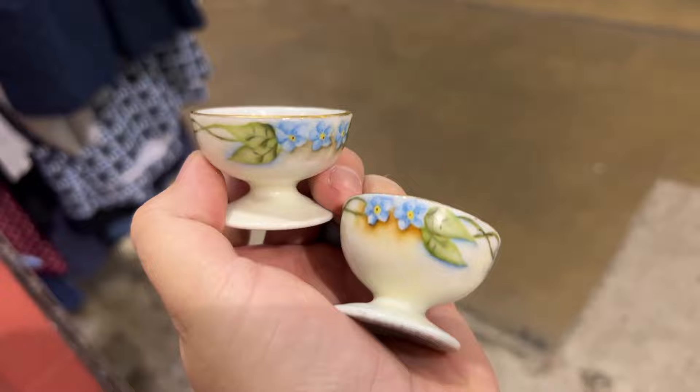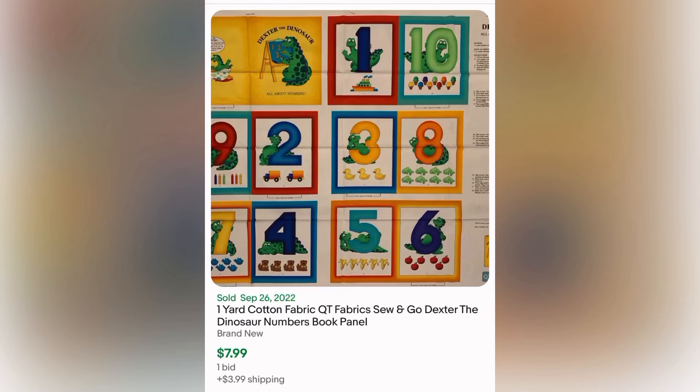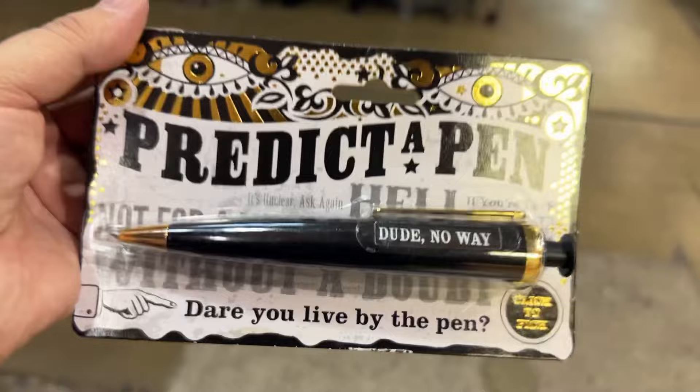These were two cute little salt sellers that I got really cheaply and they were hand painted — they looked like they could be little ice cream dishes for mice. Here are some fabric books — you can make your own little fabric book. I have a few in my classroom and the kids like looking through them. But they don't sell for much, so I decided to pass because I'm not a seamstress.